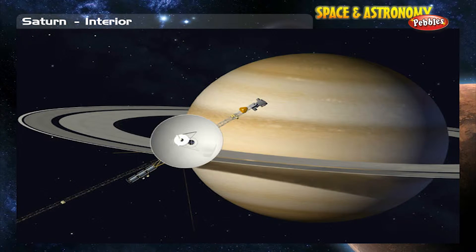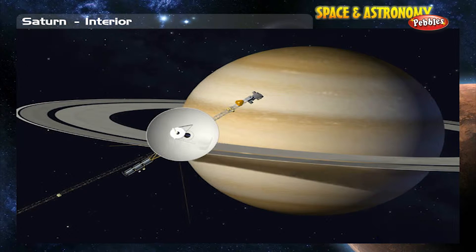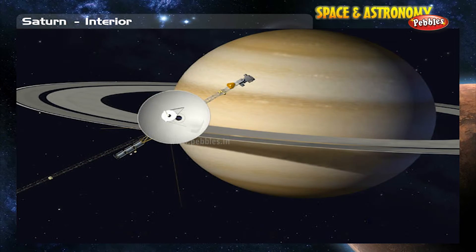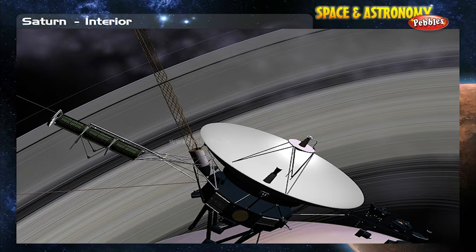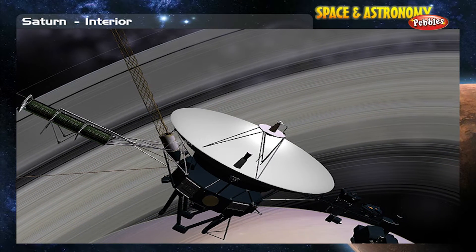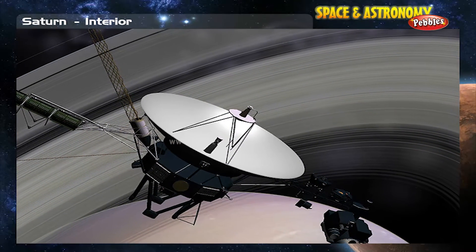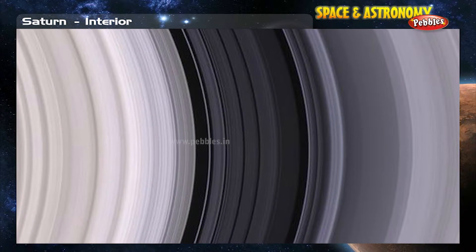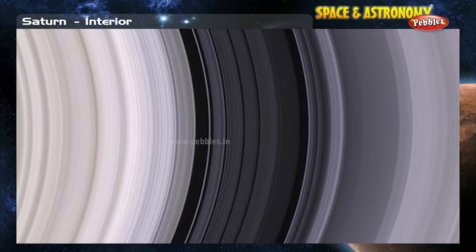Much of what we now know about the second largest planet in our solar system comes from the Voyager spacecrafts. Voyager took closer pictures of Saturn and its rings. They clearly show the large gaps in between the rings called the Cassini division and Encke division.